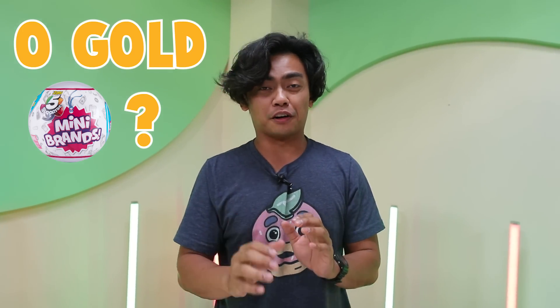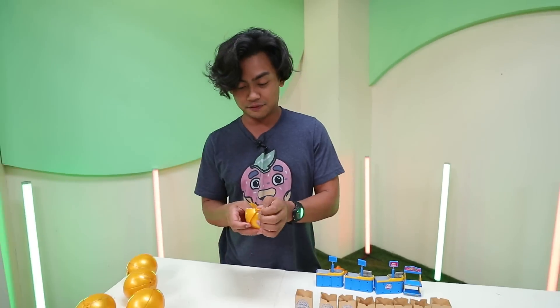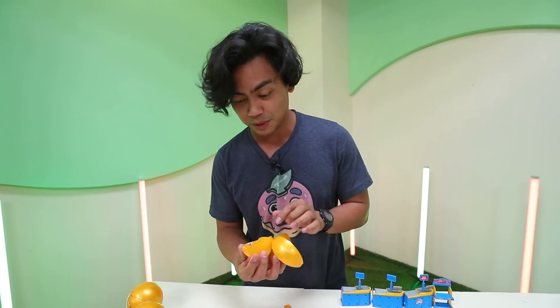Fast forwarding — we only have five more to go, zero gold mini brands so far. Don't buy a hundred of these because the chances of getting gold are really low. Let's see if I actually get it on these last five mini brand balls.